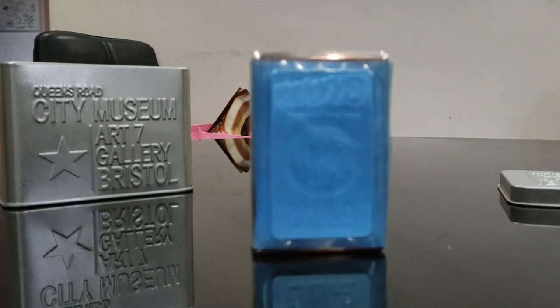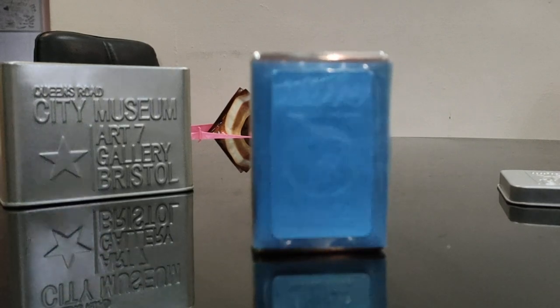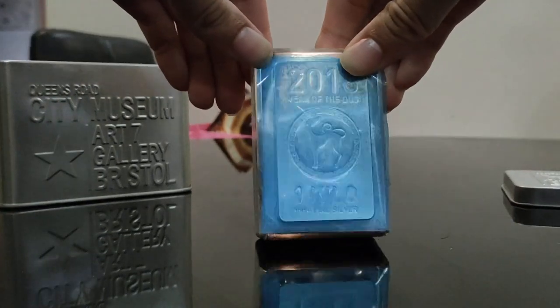I bought it for $1,160. Yesterday night the silver price was hammered over 3%. Plus they have a limited time offer, so I decided to get this bar.